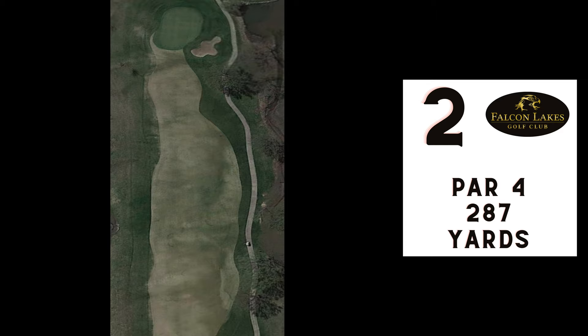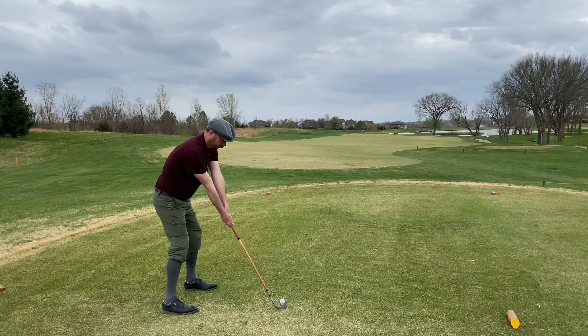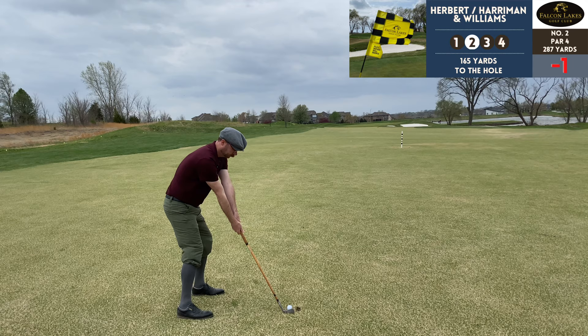Number two, par 4, 287 yards — this is where the fun begins. We're going straight into the wind now. You don't see red numbers on this channel too often, but there you go, we're minus one. I'm using the Tom Stewart driving iron trying to keep this low underneath the wind, and that was actually our best tee shot — not too far but in the fairway.